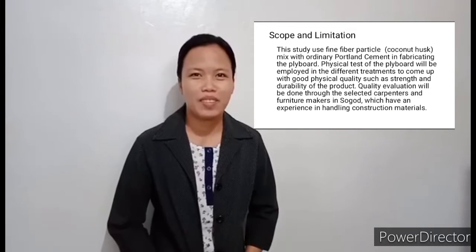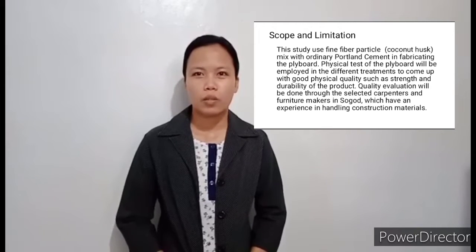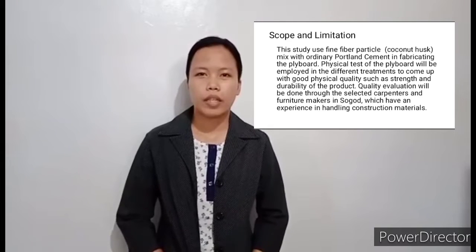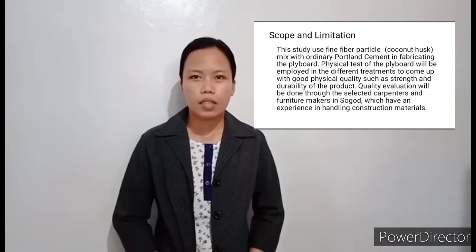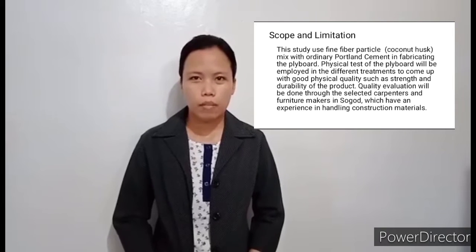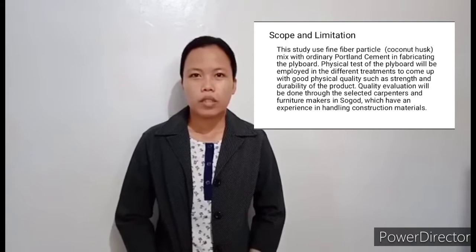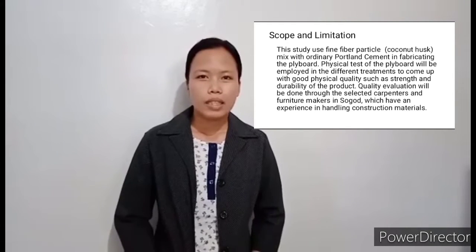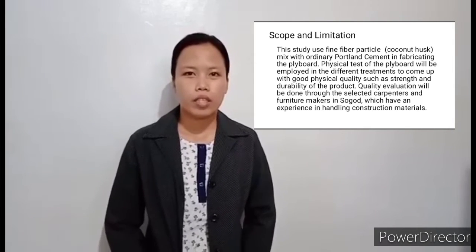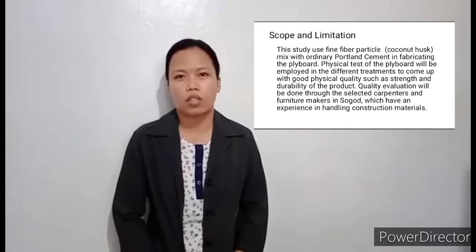Scope and Limitation: This study used fine fiber particle coconut husks mixed with ordinary Portland cement in fabricating the flyboard. Physical tests of the flyboard will be employed across different treatments to come up with good physical qualities such as strength and durability. Quality evaluation will be done through selected carpenters and furniture makers in Sugud who have experience handling construction materials.